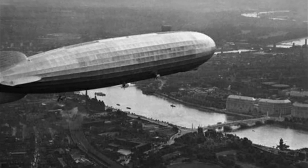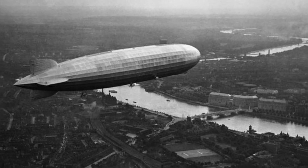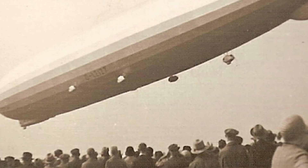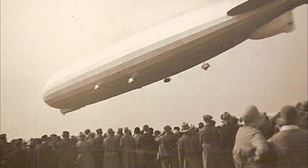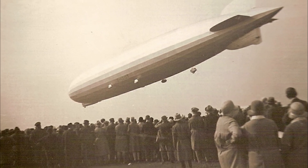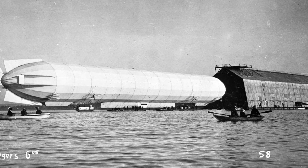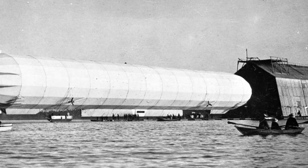General characteristics: Length 128.02 meters (420 feet); Diameter 11.73 meters (38 feet 6 inches); Volume 11,298 cubic meters (399,000 cubic feet); Useful lift 12,428 kilograms (27,400 pounds). Power plant: 2 × Daimler NL-1 4-cylinder water-cooled piston engines, 11 kilowatts (14.2 horsepower) each. Performance: Maximum speed 27 kilometers per hour (17 miles per hour, 15 knots).